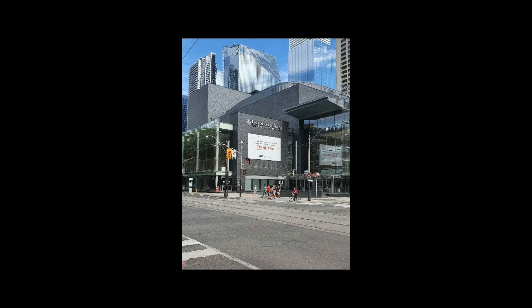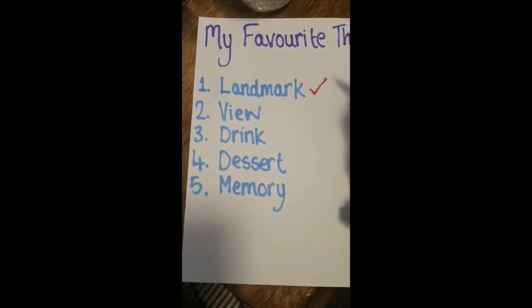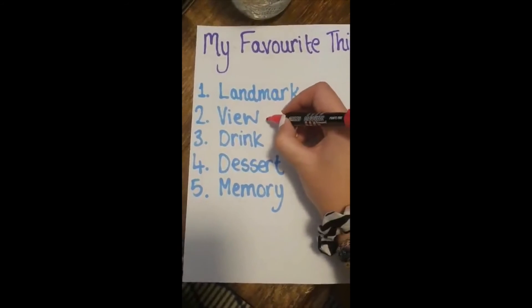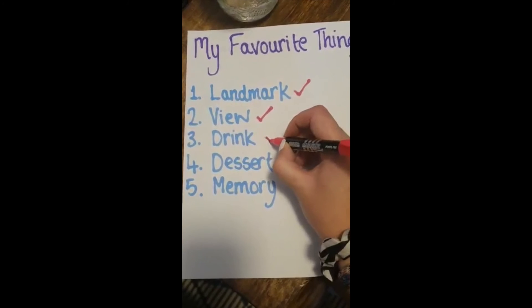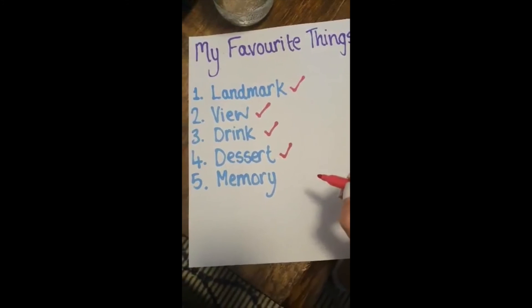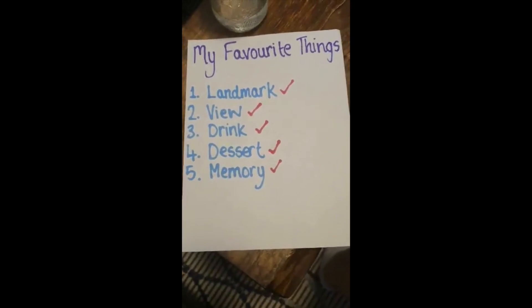For my favorite things in my house and around Toronto, I found the landmark which was the Toronto sign, my favorite view which was the CN Tower, my favorite drink which was my Irish tea, my favorite dessert which was Moose Tracks ice cream, and my favorite memory was when I went to the ballet at the Four Seasons Centre. Have a go yourselves — make your list, go find your things, and don't forget to send us photos and videos of your scavenger hunt!